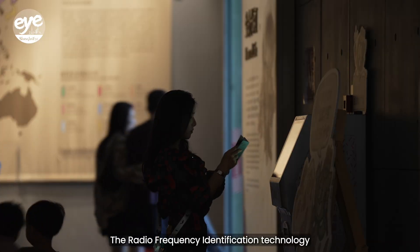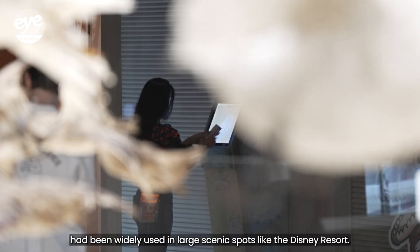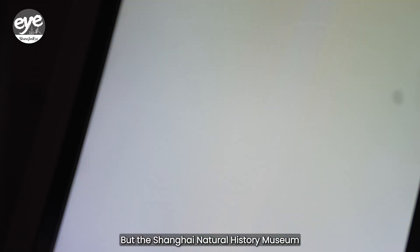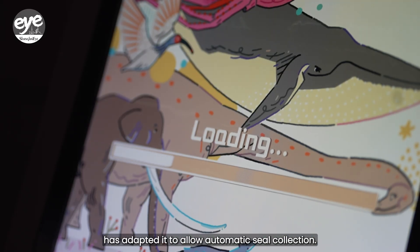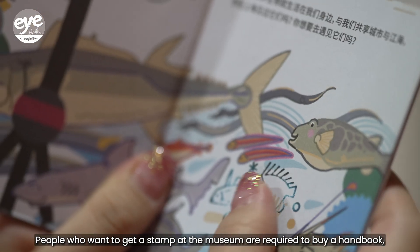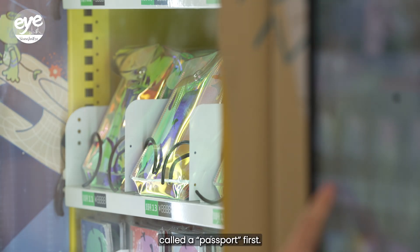Radio frequency identification technology had been widely used in large scenic spots like the Disney Resort. But the Shanghai Natural History Museum has adapted it to allow automatic seal collection. People who want to get a stamp at the museum are required to buy a handbook, called a passport, first.